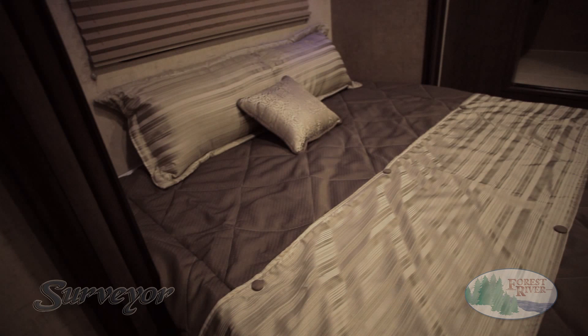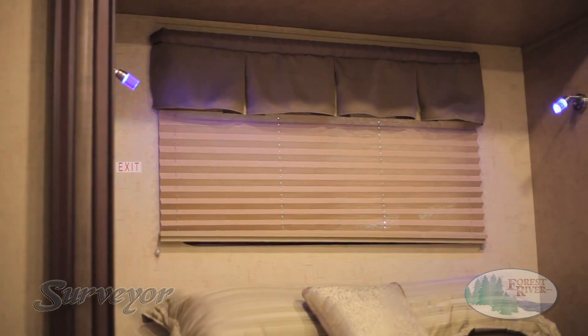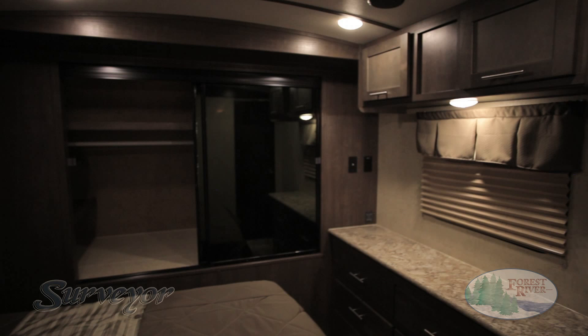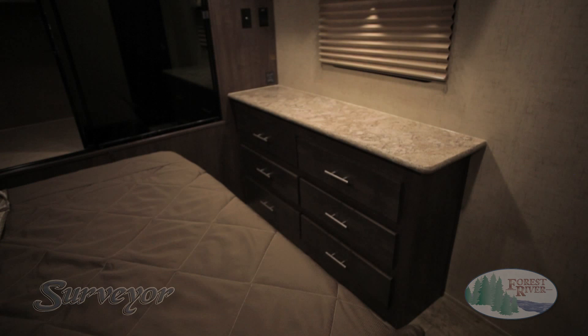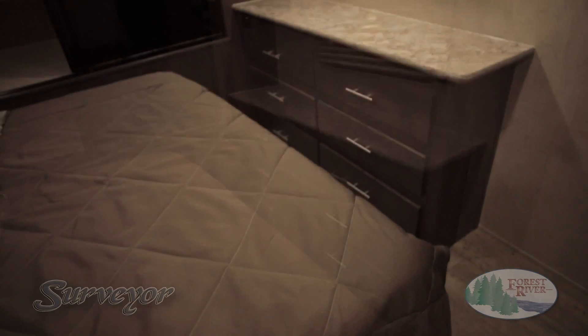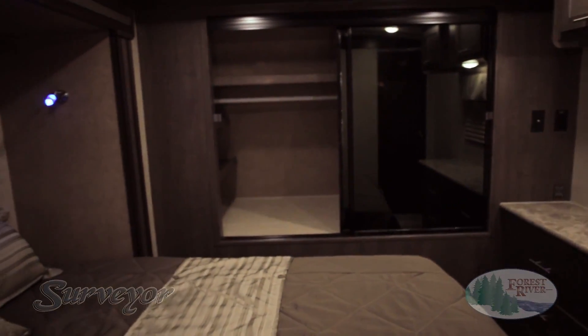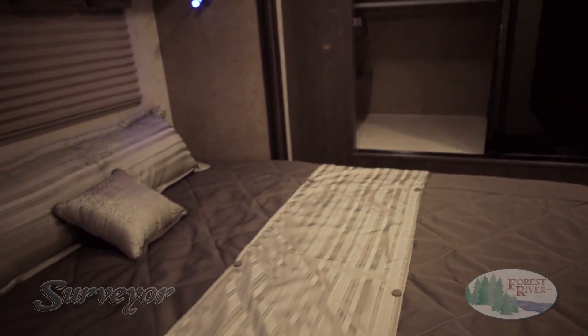Another key feature is the Surveyor bedroom. All come standard with full 60 by 80 queen beds, nightshades, and a plethora of storage, including under-bed storage made easily accessible with standard gas struts. Our bed-slide floor plans feature an oversized wardrobe designed to accommodate your hanging clothes, as well as a full dresser. While our non-slide floor plans boast the Royal Suite, featuring a full queen-size bed and king-size storage — including two wardrobes, four pull-out drawers, four overhead cabinets, and two cubbies. In addition, all private bedroom floor plans feature hardwood pocket doors. This is the Surveyor Advantage.